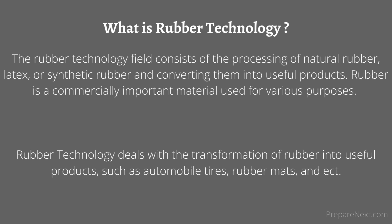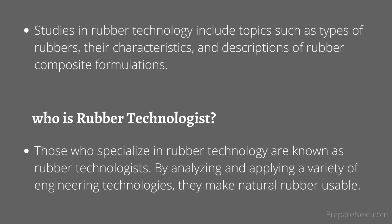Materials include latex, natural rubber, synthetic rubber, and thermoplastic elastomers, such as thermoplastic rubber. Studies in rubber technology include topics such as types of rubbers, their characteristics, and descriptions of rubber composite formulations.